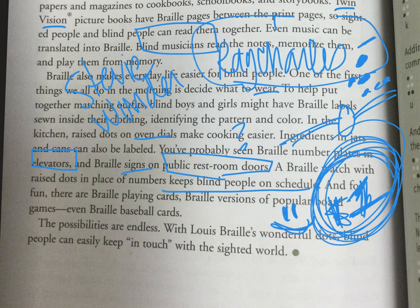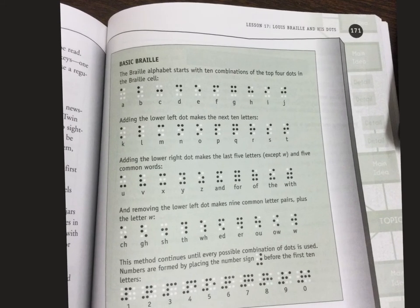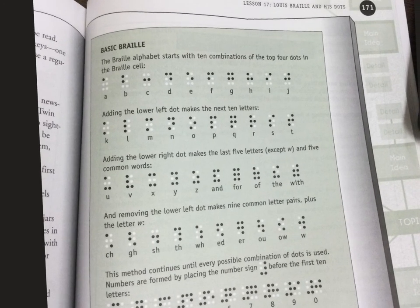On this page — pretty cool — some things I learned: there are only six dots. If you look at this picture, the little square only has six dots. I did not know that. Here's the alphabet. Ten combinations of the top four dots in the Braille cell — adding the lower left dot makes the next ten letters, adding the lower right dot makes the last five letters. That's very confusing to me but very fascinating — it's pretty cool how people can read like that.